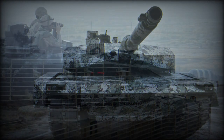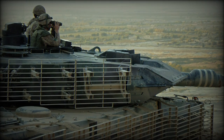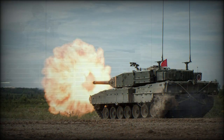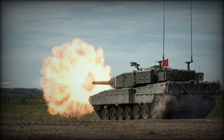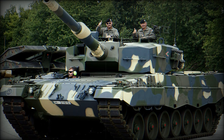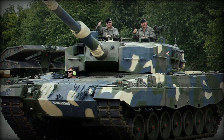In 2009, Canada commissioned Krauss-Maffei Wegmann of Germany to refurbish and upgrade 20 ex-Dutch Leopard 2A4 tanks to the Leopard 2A4M CAN standard. All of these tanks were completed in 2010. Between 2010 and 2011, five Leopard 2A4M tanks were deployed in Afghanistan.